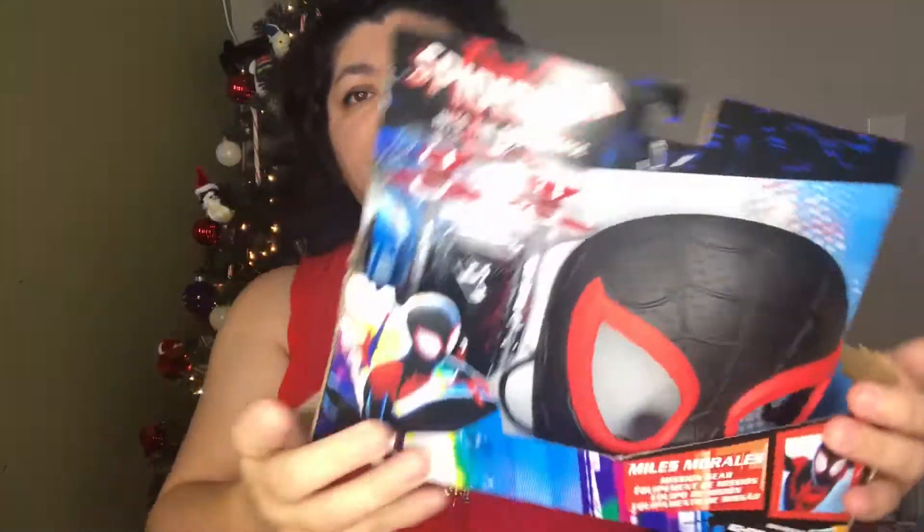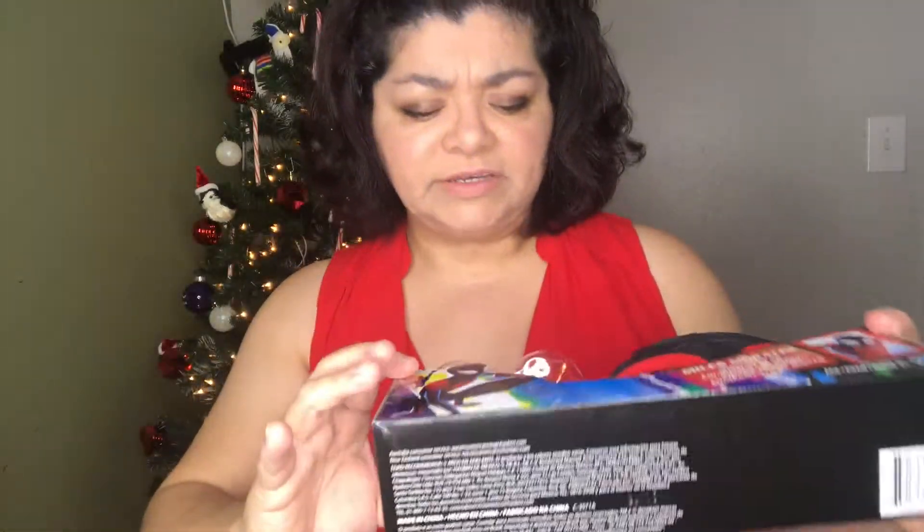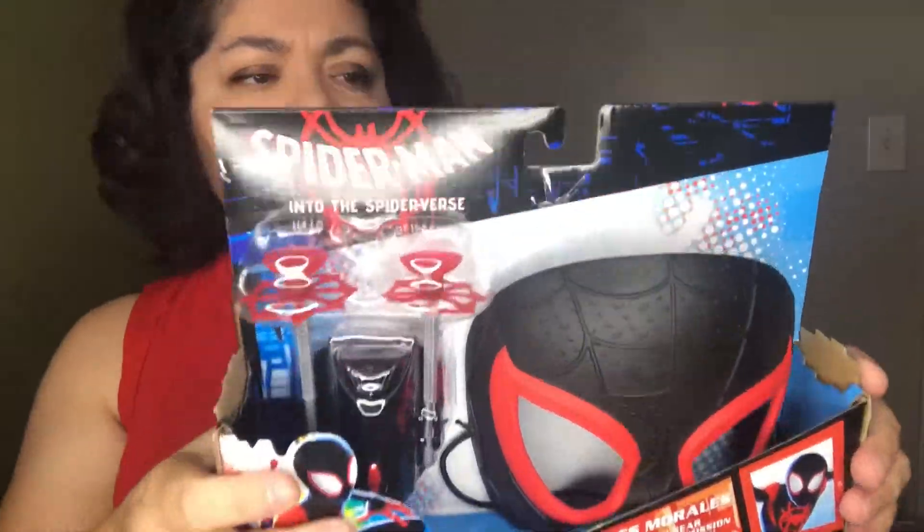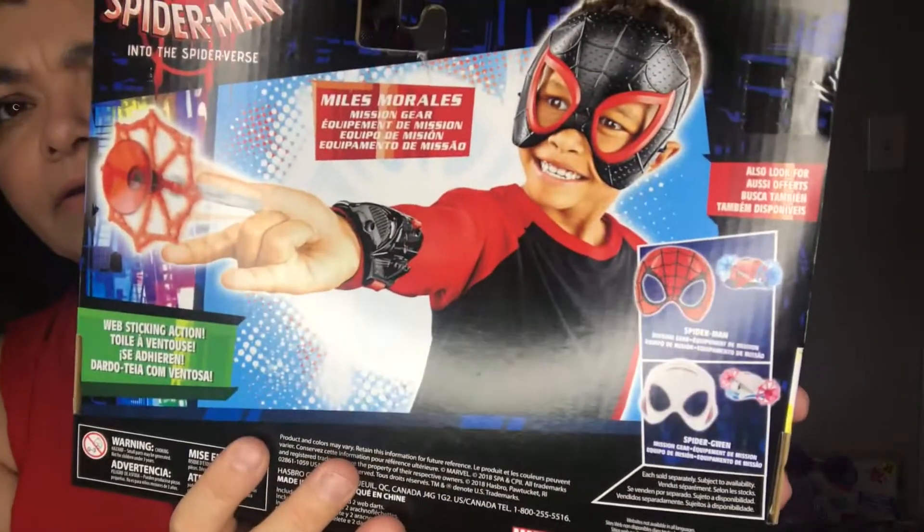This one is Spider-Man: Into the Spider-Verse — Miles Morales Mission Gear. It comes with a mask and web shooters, which are these little things you shoot out. It's five dollars, and it's perfect for a child who loves dress-up. It's rated for ages five and up.